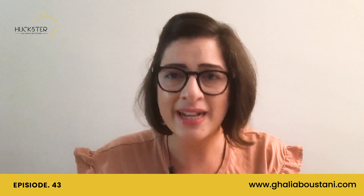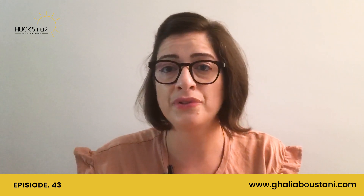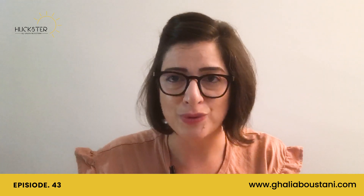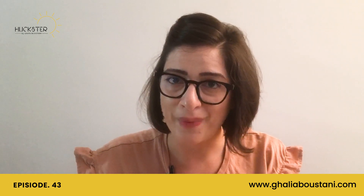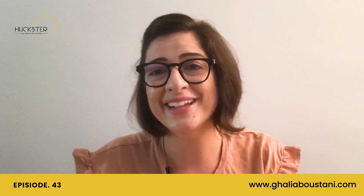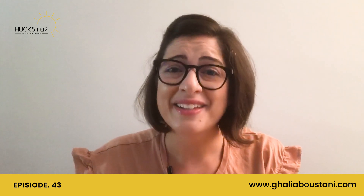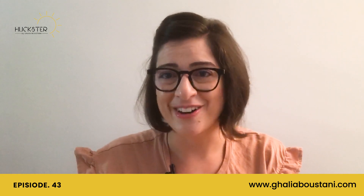This is Ghalia Boustani. I specialize in FMR retail research and I will be sharing with you several points of view related to pop-up stores. I am working on new topics on FMR stores and will be sharing them in the coming episodes. In the meantime, please like, subscribe, and share our content.